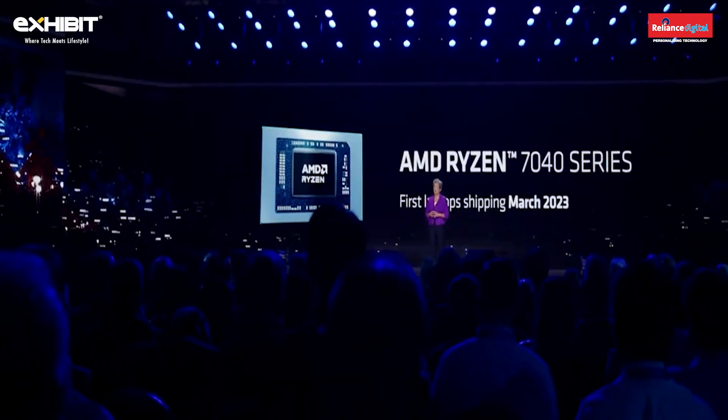Think about content creation being much more productive, gaming performance being more real-time, and even using AI to change the way we monitor security. There's a lot of excitement in the industry around our Ryzen 7040 series.